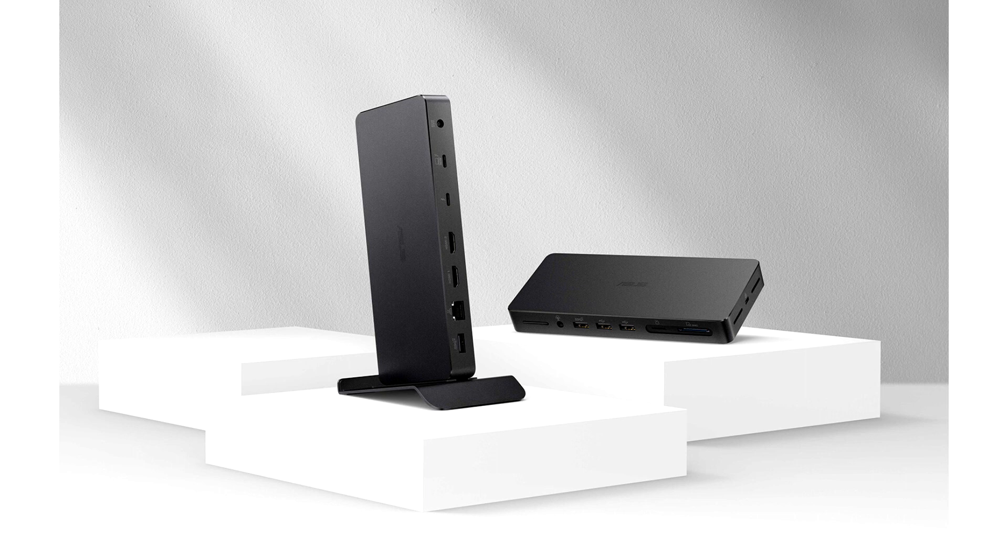To ensure a tidy workspace, the DC500 has an adjustable stand with a locking knob that allows it to be secured on the back of a monitor or onto the edge of a desk.